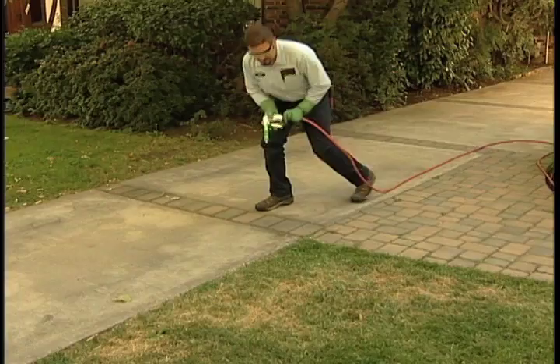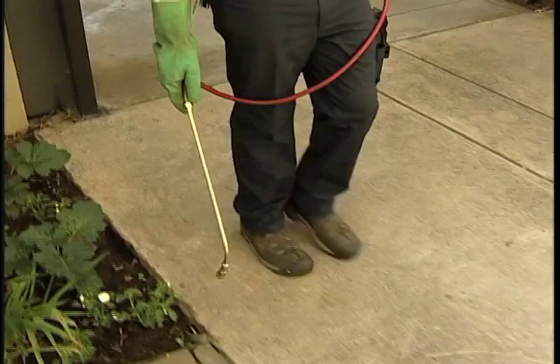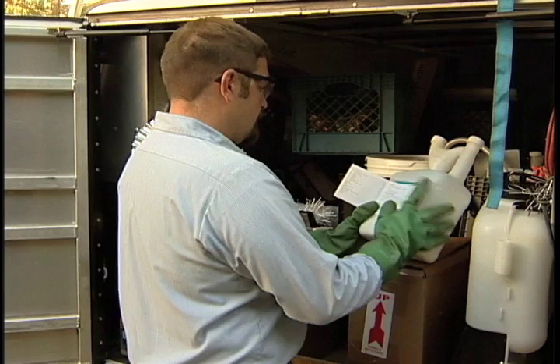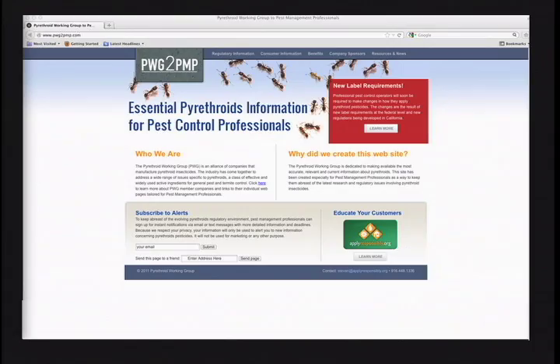The Pyrethroid Working Group is an alliance of companies that manufacture pyrethroid insecticides. The PWG would like to thank the pest control operators of California for providing valuable input and expertise in the production of these videos. In an effort to provide the highest level of stewardship, the PWG is dedicated to making available the most accurate, relevant, and current information about pyrethroids. These videos and an industry website have been created especially for pest management professionals as a way to keep them informed of the latest research and regulatory issues involving pyrethroid insecticides.